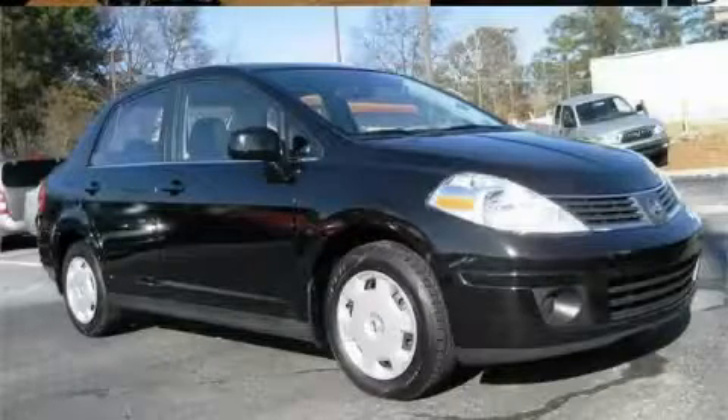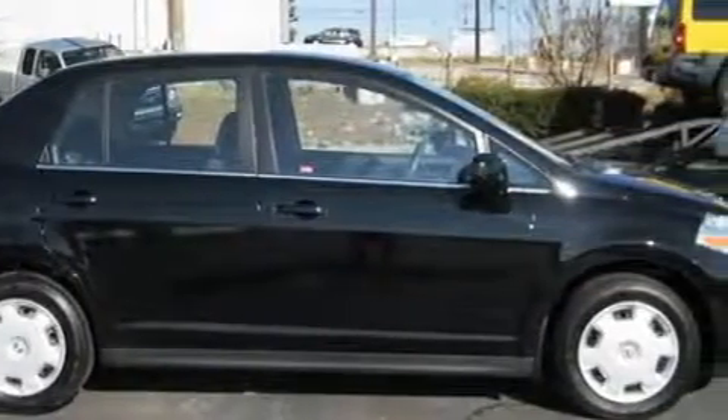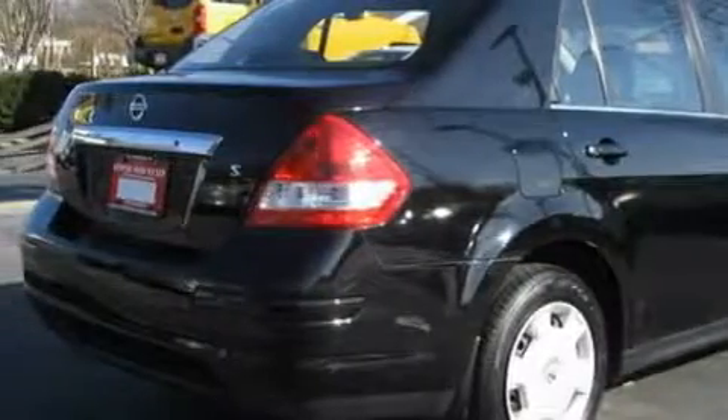This is a 2007 Nissan Versa. This Nissan has a long list of incredible features including power windows, air conditioning, a four-speaker stereo system, a CD player, a driver front airbag with multi-stage deployment, and two ventilated disc brakes.